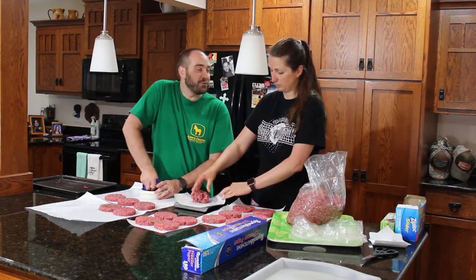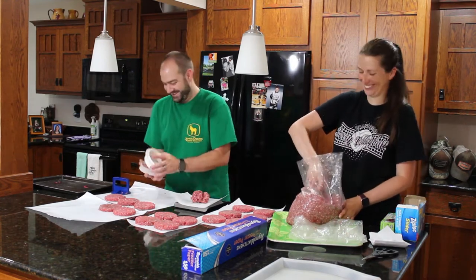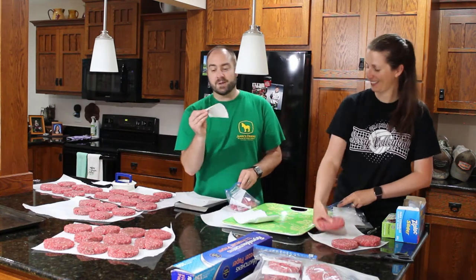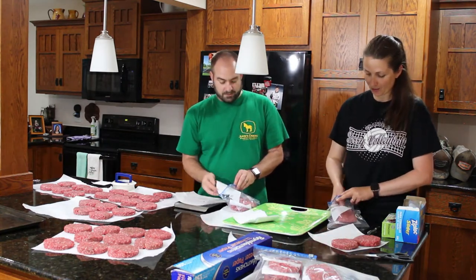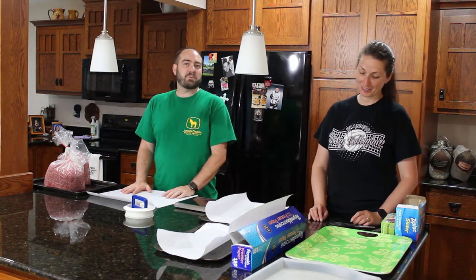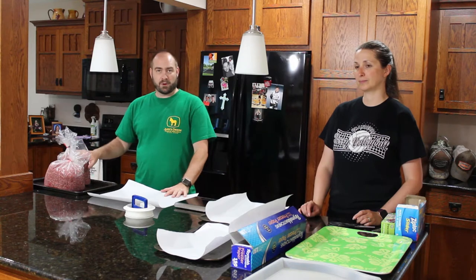Hi, I'm Chad. This is Jennifer. Welcome to Purple Collar Life. In this episode, we're talking about hamburger.